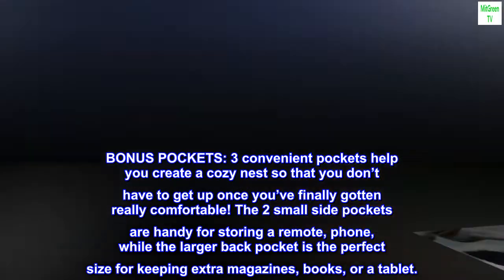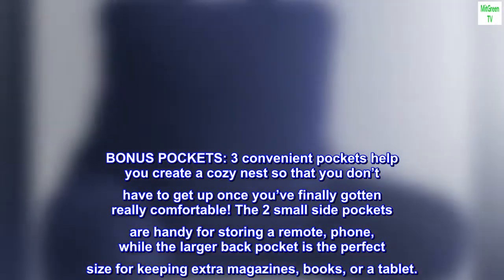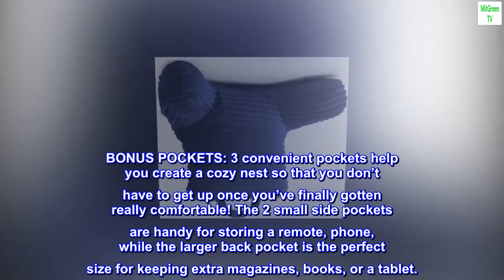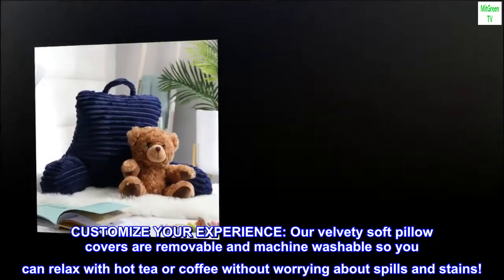Bonus pockets: three convenient pockets help you create a cozy nest so that you don't have to get up once you've finally gotten comfortable. The two small side pockets are handy for storing a remote or phone, while the larger back pocket is the perfect size for keeping extra magazines, books, or a tablet.